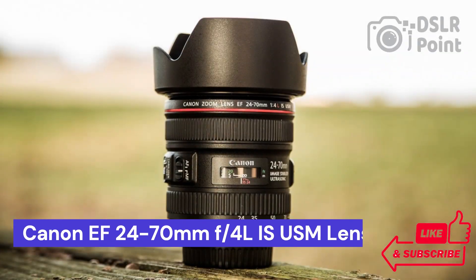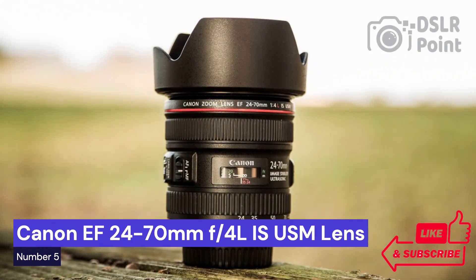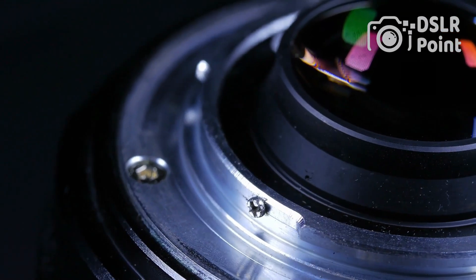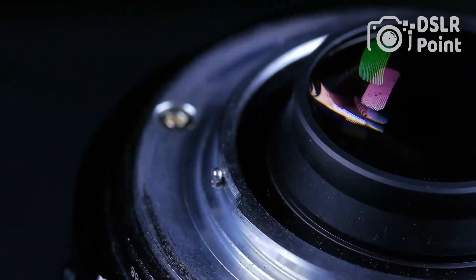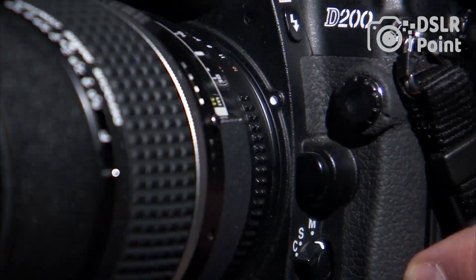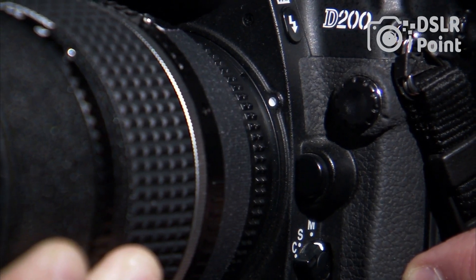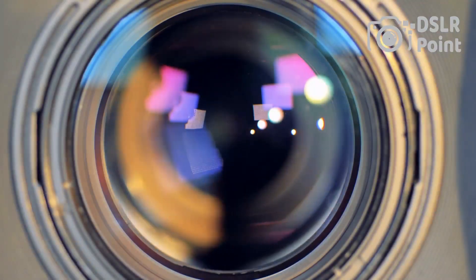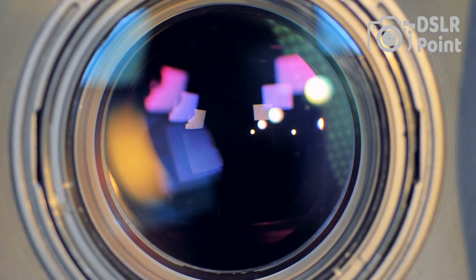Our last choice is the Canon EF 24-70mm f4L IS USM lens, a versatile and reliable piece of equipment designed to meet the needs of both professional photographers and amateur hobbyists. This lens is perfect for capturing all types of scenes, from wide-angle landscapes to detailed portraits. Its robust construction ensures it can withstand the rigors of everyday use, with weather sealing and dust resistance making it ideal for shooting in adverse conditions.